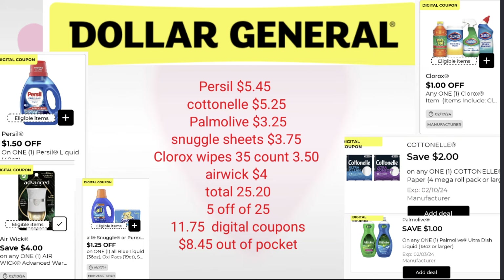Let's take a look at the first deal. We'll pick up the per sale that's in the ad at $5.45, the cotton nail for $5.25, the palm olive at $3.25, and the snuggle sheets or detergent — if you want another detergent or a softener, up to you — for $3.75. We'll pick up our 35-count of Clorox wipes for $3.50, and the Airwick warmer at $4.00. I went to a few stores when I did my 25-cent hauls and noticed some already have that $4.00 Airwick plug in stock, so I put that in the scenario.